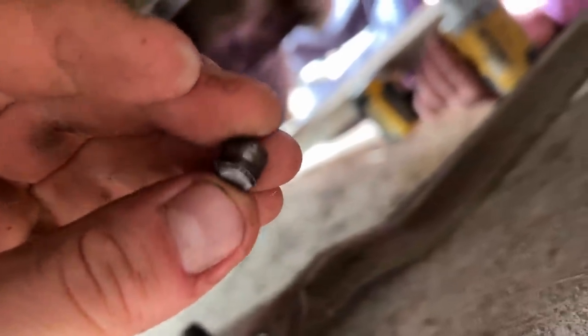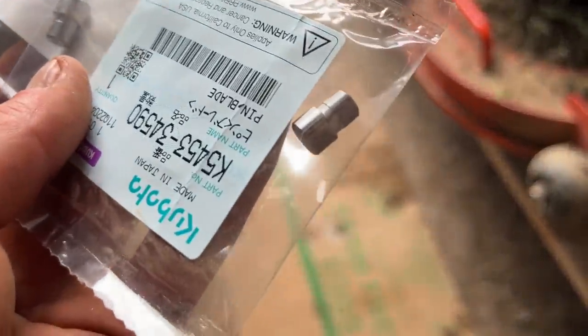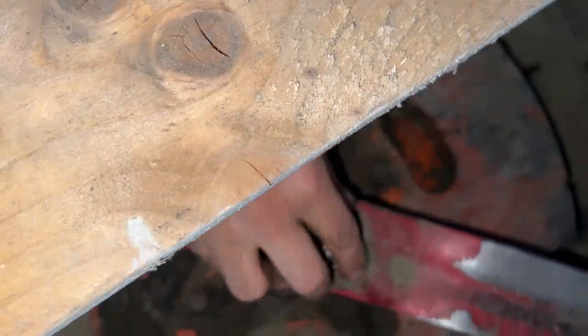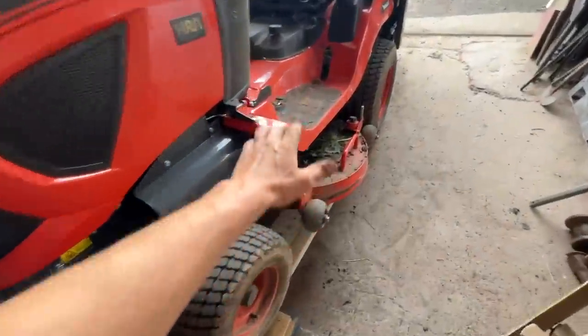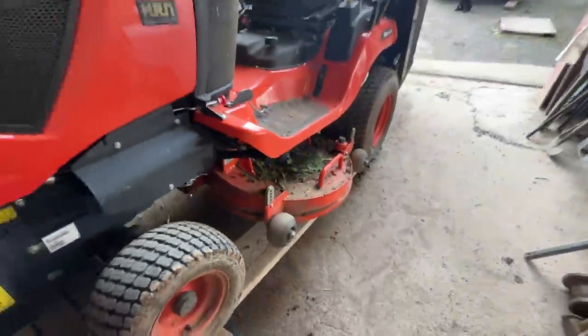There's a sheared pin. These are the new pins. How much did you say the word, Dad? Four quid each. Four quid each — that's 16 quid after hitting a stone. Right, that's the mower back in action. Four new shear pins, four pound a pop. Anyway, it's moving again at least.